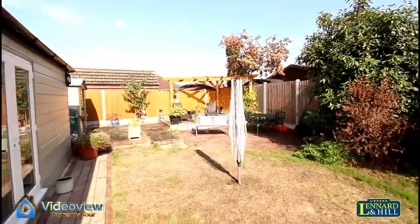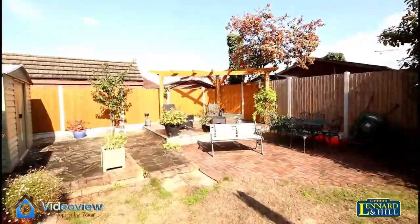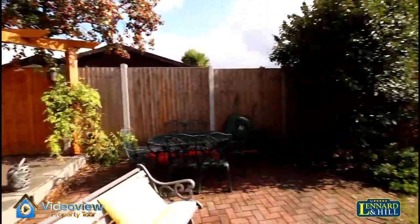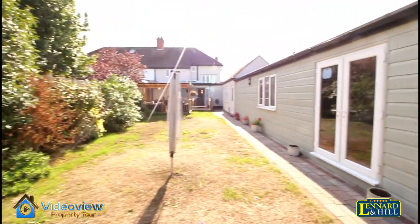These double doors lead to the gym. And at the bottom there is a further paved patio area. A lovely 83 foot rear garden.